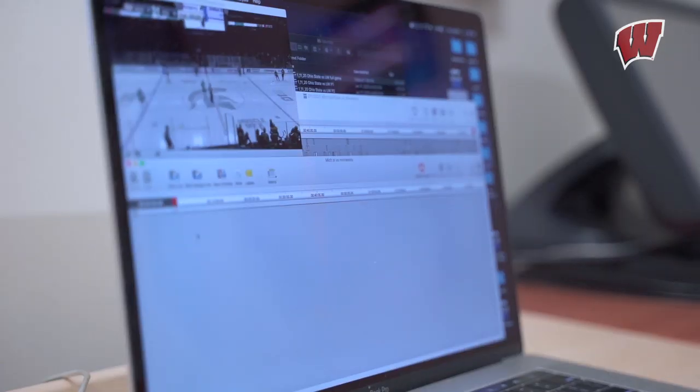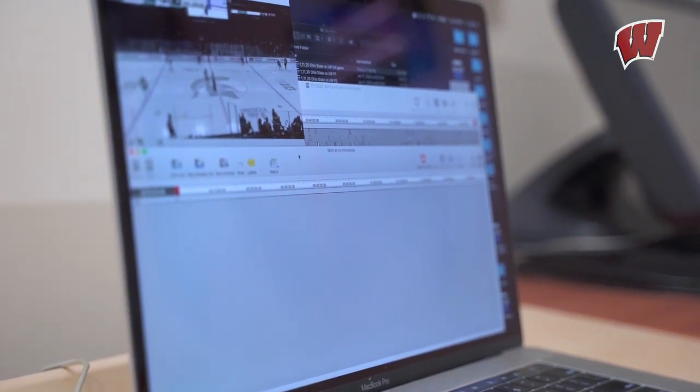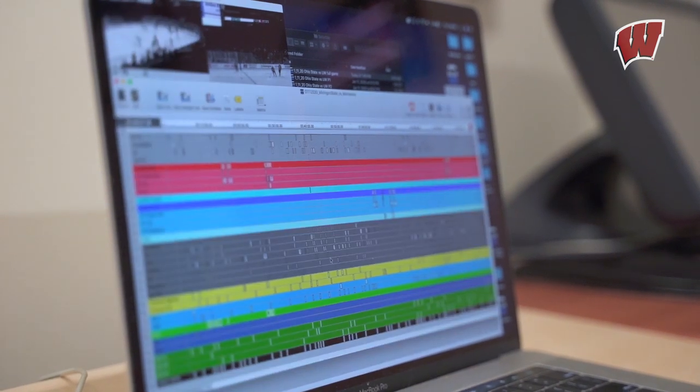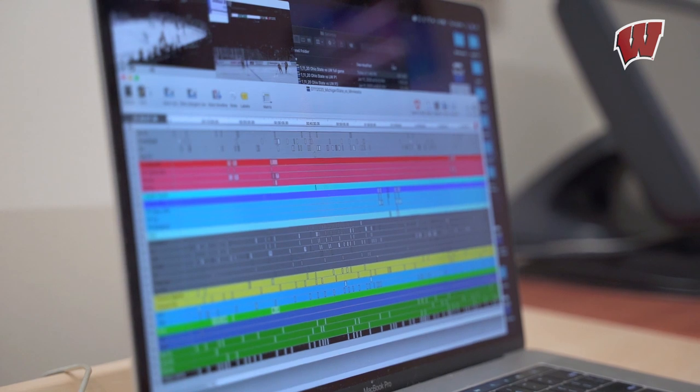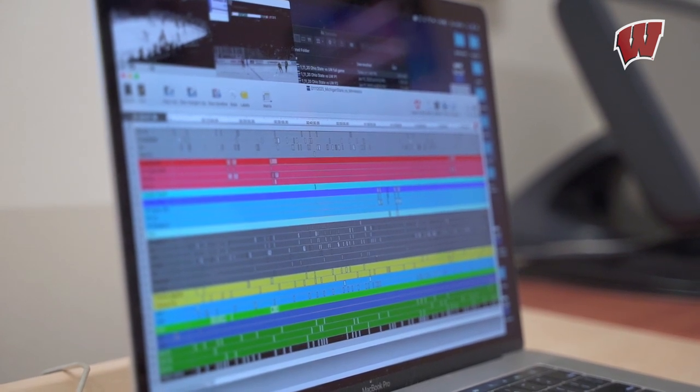Saturday morning, I'm able to pre-scout the opponent's first game of the weekend. So this would be a pre-scout game, and this is basically what it looks like when I get it, and this is what it ends up looking like when it's completely broken down. I'm giving those games that are already marked and tagged to the coaching staff.